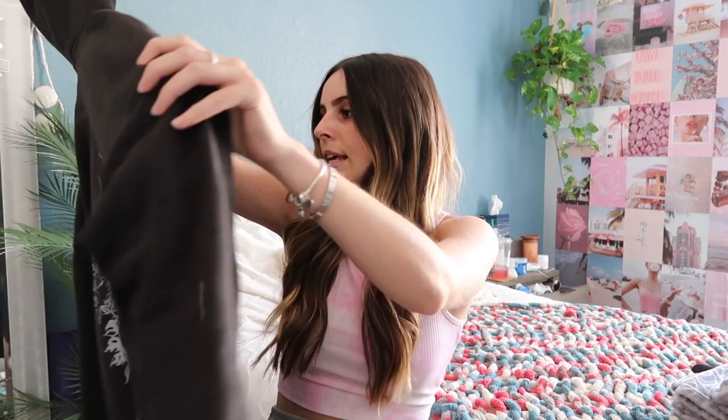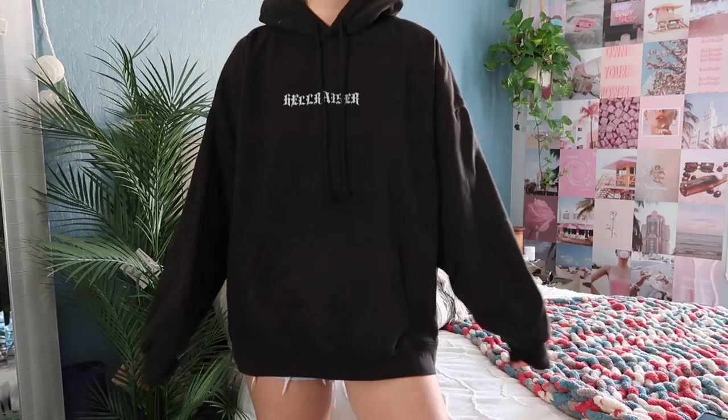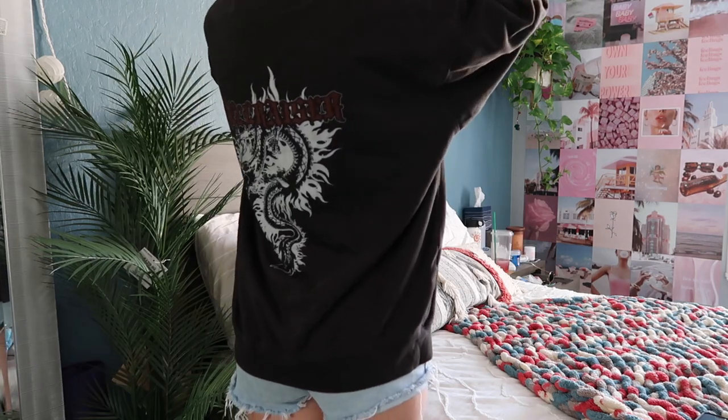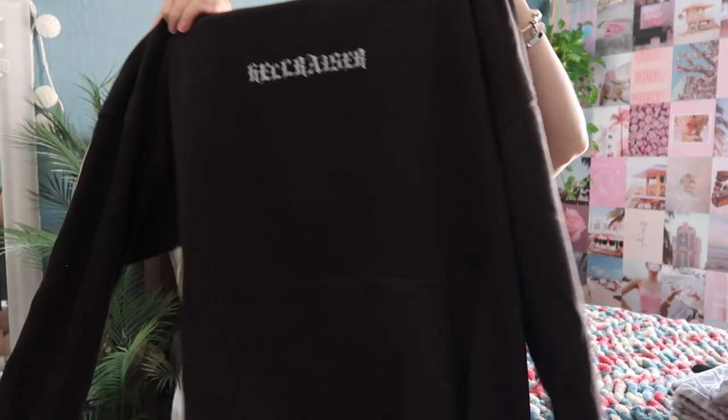The next hoodie is probably one of my favorites out of all of them — it's from Brandy and it's the Hellraiser hoodie. I absolutely love this one. I used to wear this one all the time, just throwing it on if I was going to the store or something. I literally love this one so much.